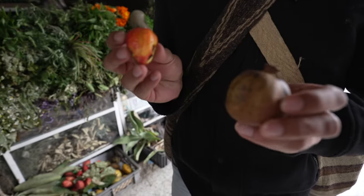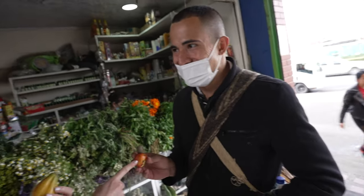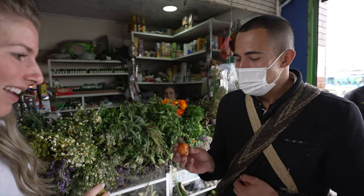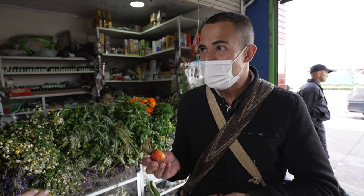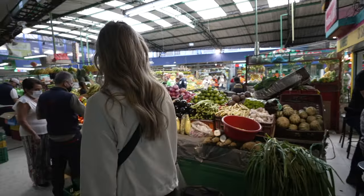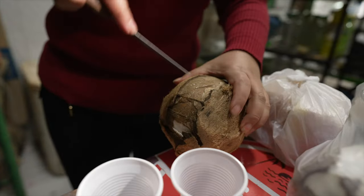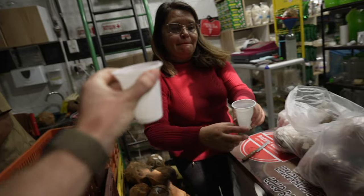We have a couple of interesting fruits here. This is a tiny pomegranate, and this is a cashew apple. Every single cashew nut grows attached to one of these fruits. This fruit is indigenous to the Amazon region and was taken to several parts of the world during colonial times — it became quite popular in India.